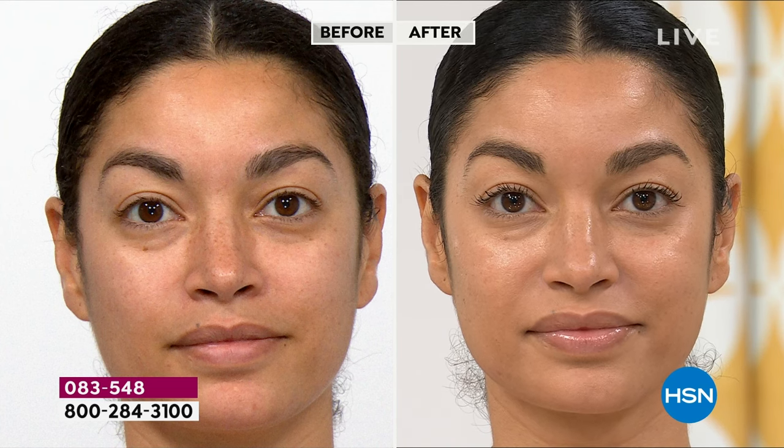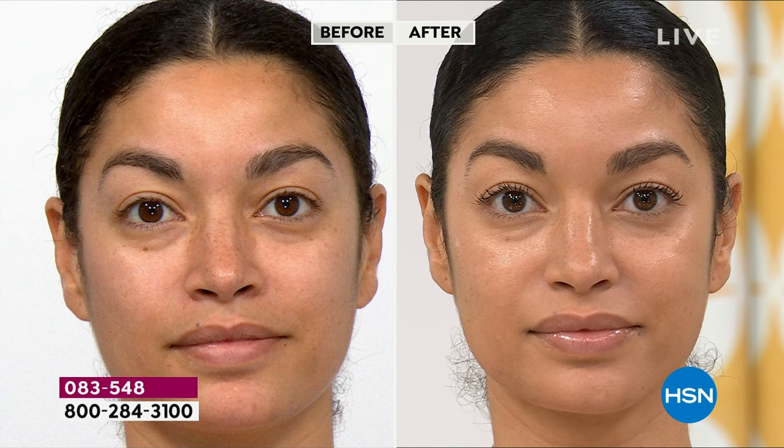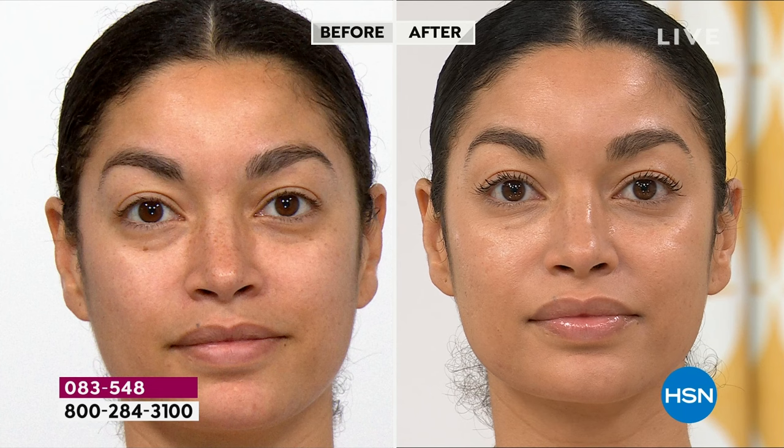The cryo roller increases microcirculation, brings blood flow, oxygen, and nutrients. Look at her face — doesn't it look less puffy and more sculpted? Isn't her skin luminous? We haven't slept in 24 hours.